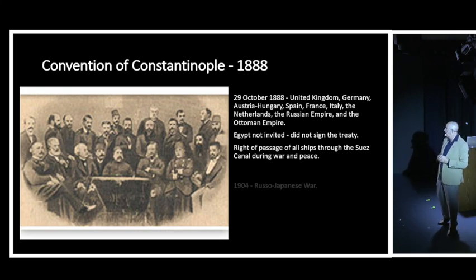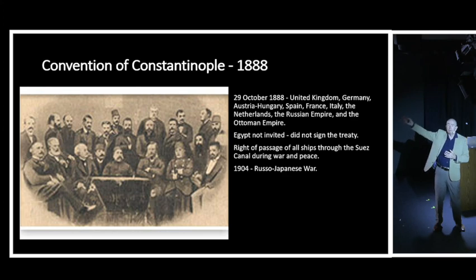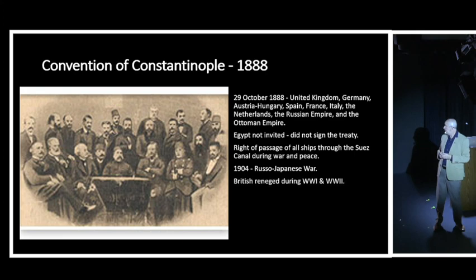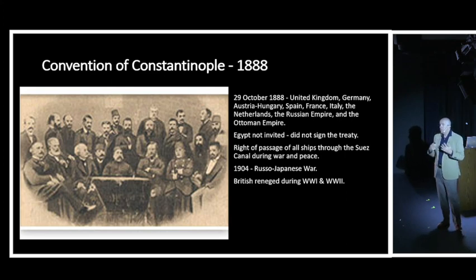That agreement didn't last long. In 1904, the British refused to let the Russian navy pass through the Suez Canal during the Russo-Japanese War, forcing Russia to sail all the way around Africa - giving the Japanese time to prepare. The British reneged again during World War One and World War Two. The canal was absolutely vital to the British in World War Two; as General Rommel's Africa Corps swept across Africa, there was real danger he would take the canal. The British defended it with more than 100,000 troops and eventually fought Rommel off.